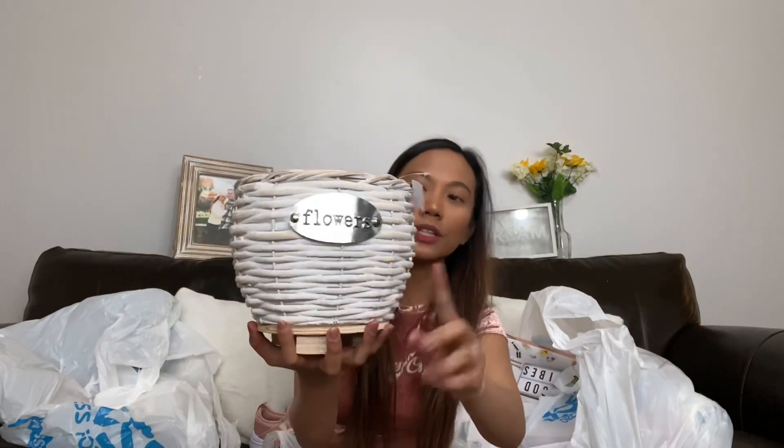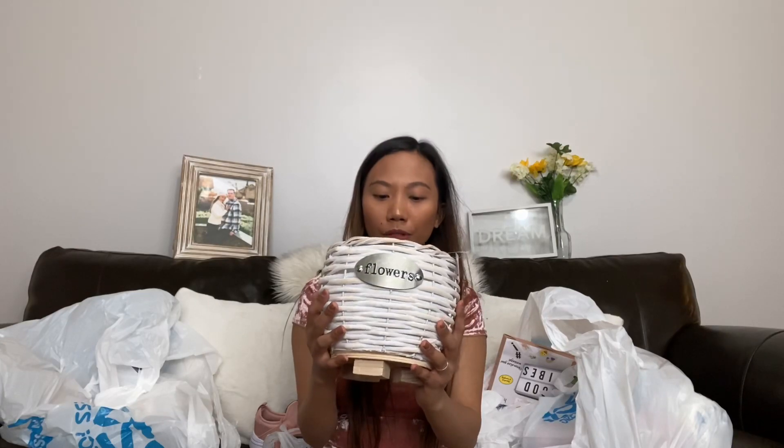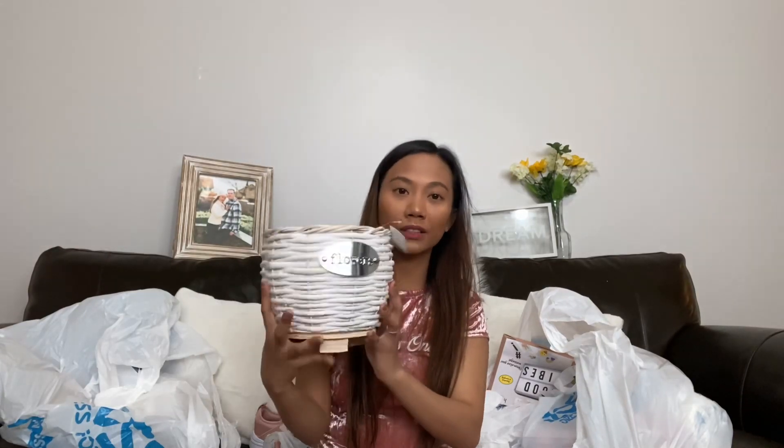The next one has a flowers design — it says 'Flowers' — so you can put a flower pot in it for decoration. I only got it for a dollar 99. You really can't beat these prices.